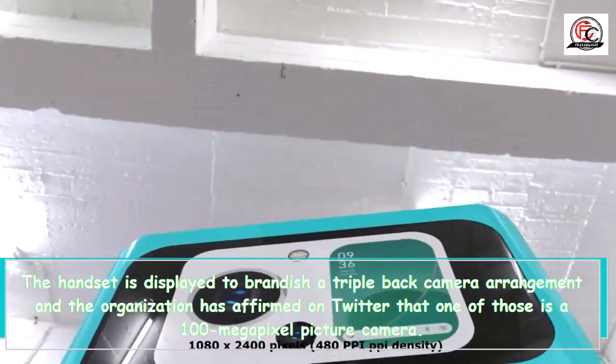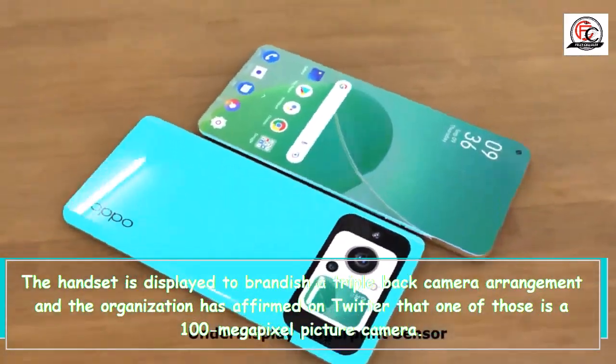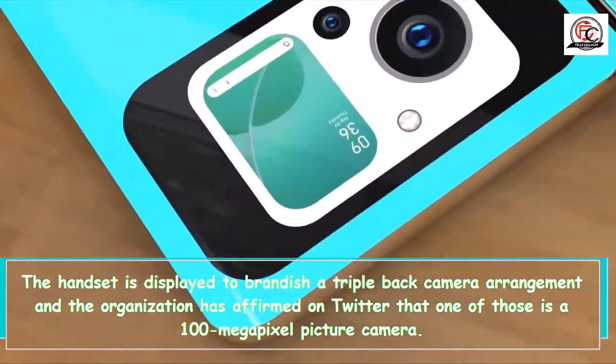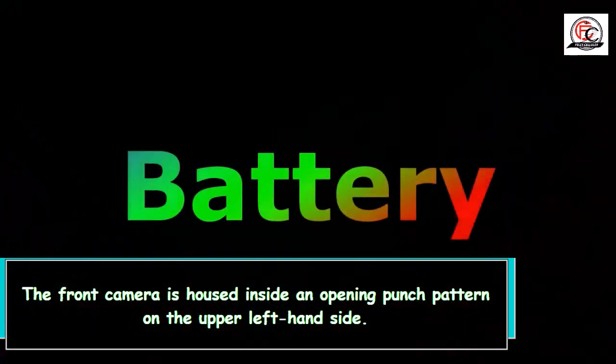The handset is displayed to brandish a triple back camera arrangement and the organization has affirmed on Twitter that one of those is a 100-megapixel picture camera. The front camera is housed inside a punch-hole cutout on the upper left-hand side.